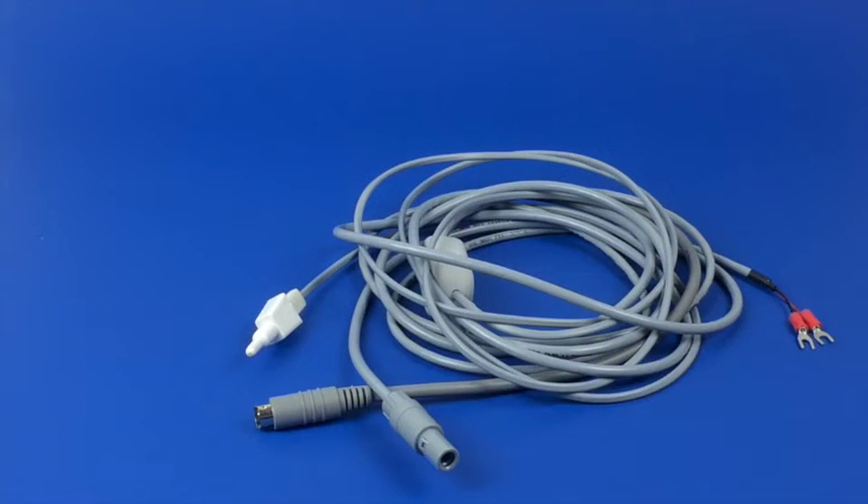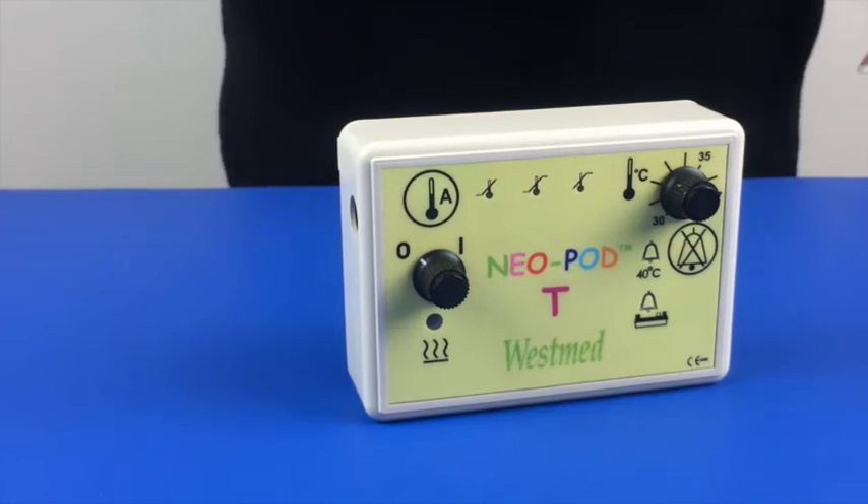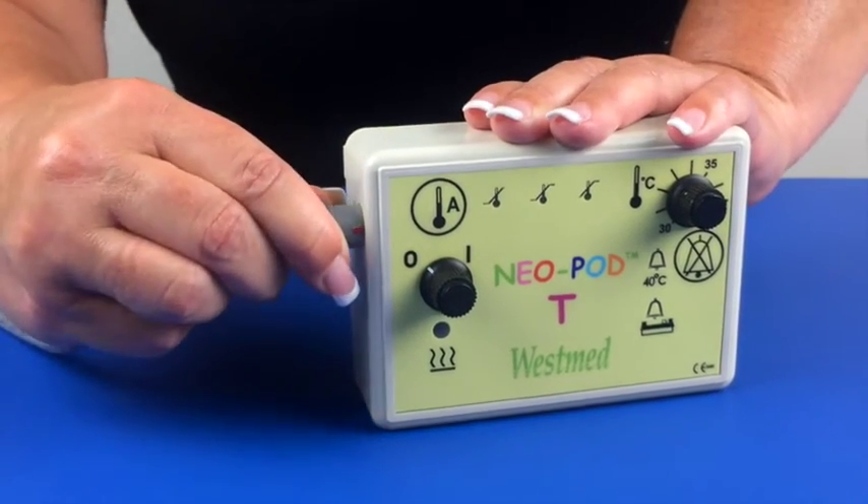A 12-volt power cable with two ring terminals can be connected to a 12-volt DC power source. Normally, this would be connected to the transport incubator internal battery. Next, attach the power cable connector to the Neopod T control unit.